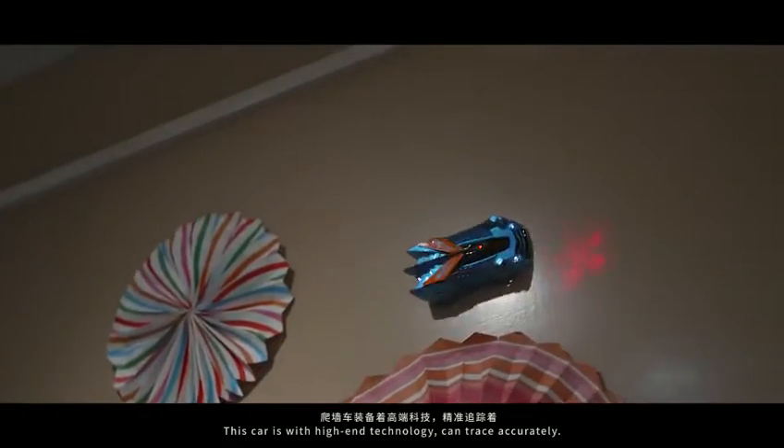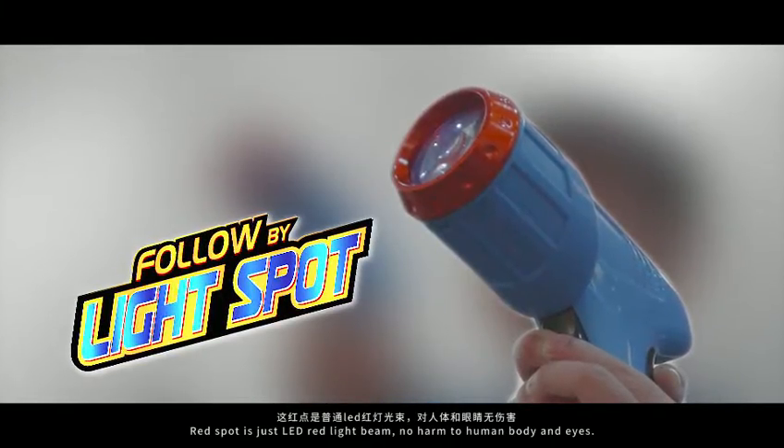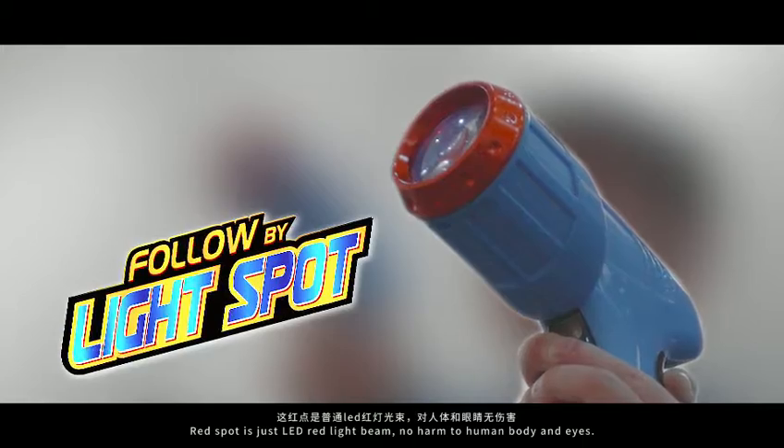This car is with high-end technology. Can trace accurately. The red spot is just an LED red light beam — no harm to the human body and eyes.